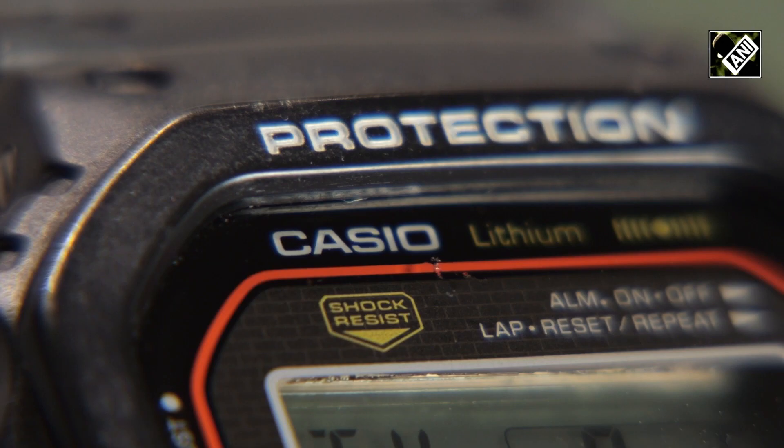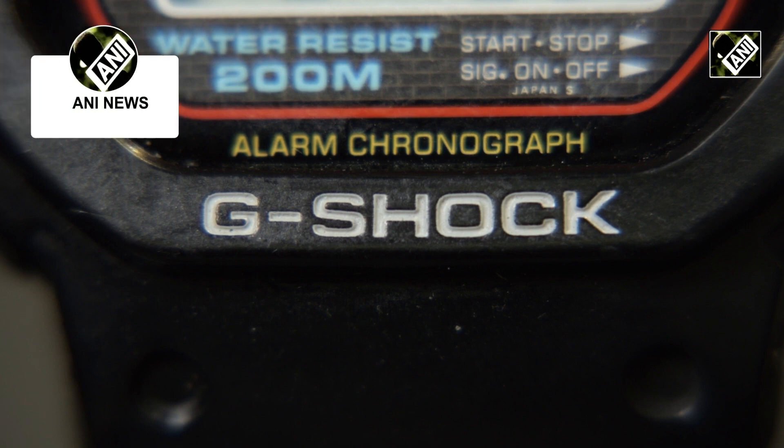For registration, Casio's IPR team promoted its trademark to patent offices, demonstrating how G-Shock's original design is familiar to the public.